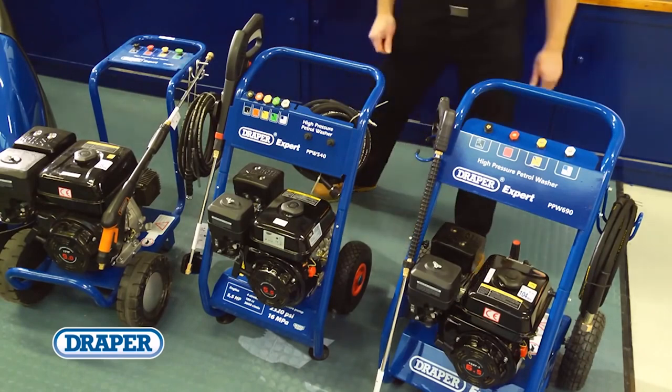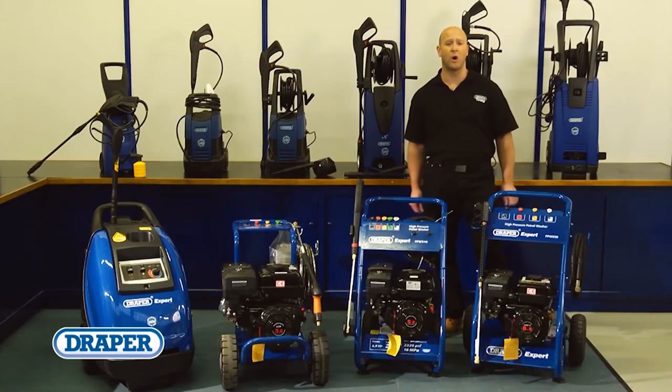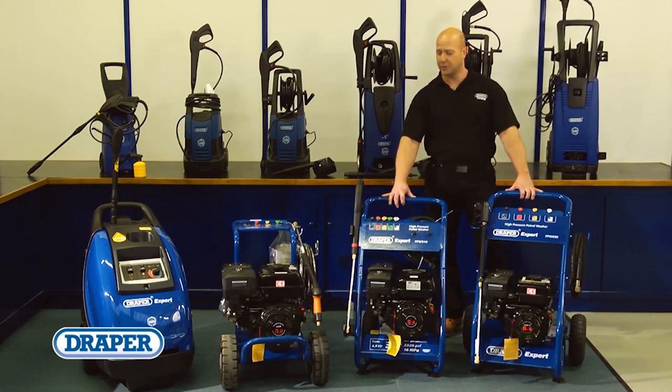The larger machine is suitable for industrial heavy duty use. Draper Tools also offers a wide range of accessories to suit our complete range of pressure washers.